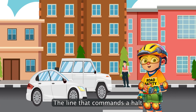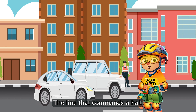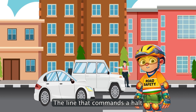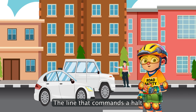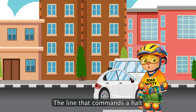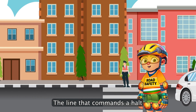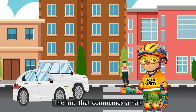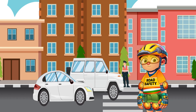Just before the zebra crossings, you'll notice another important road marking — the stop line. It's a solid line that tells all vehicles exactly where to wait when the traffic signal is red. Ignoring this line not only disrespects the rules, but can also make it dangerous for pedestrians and lead to messy traffic.